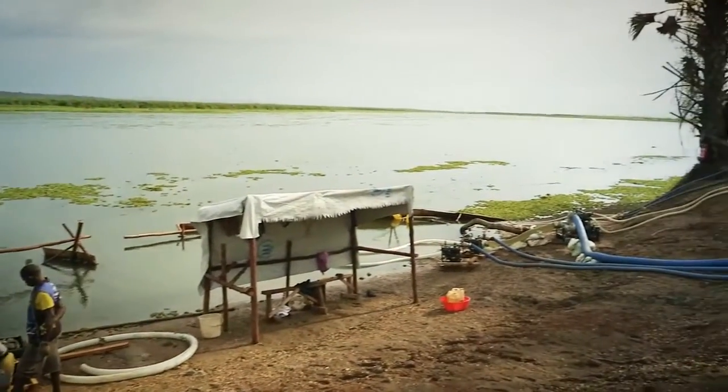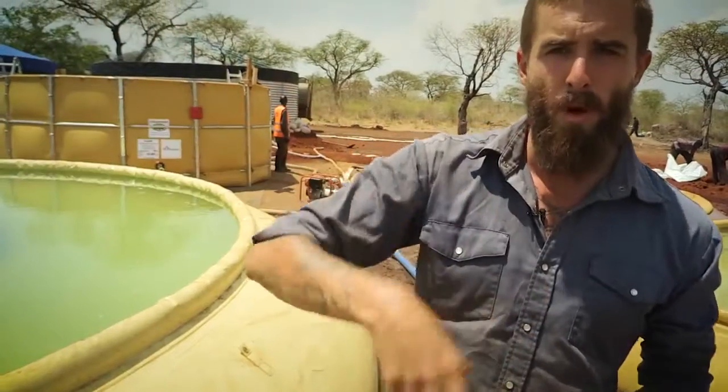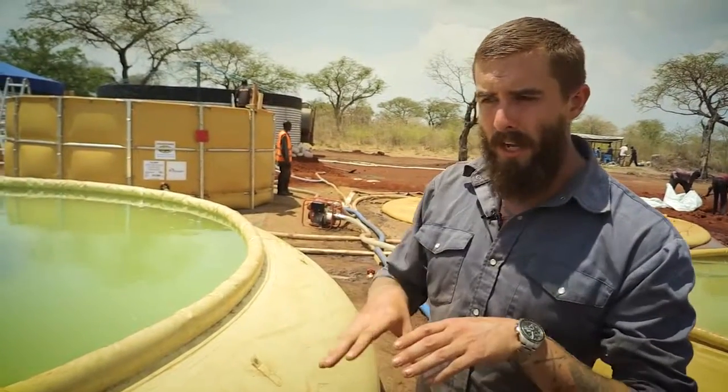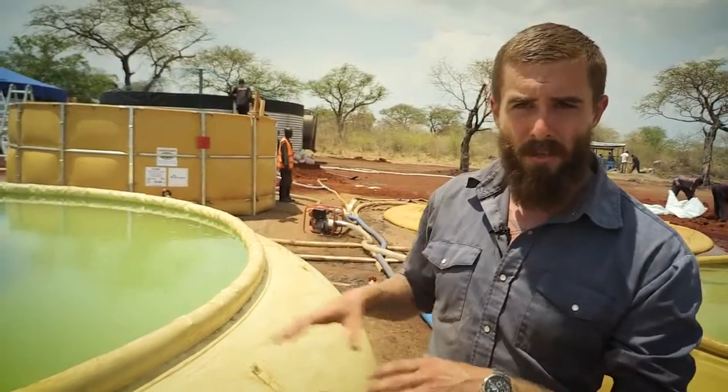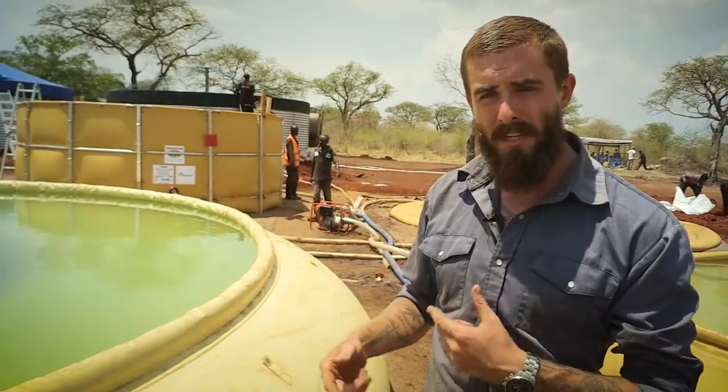From the river pumping station, we run through three-inch hoses up to our main sedimentation area up on the main pad here for the plant. Those feed into the nine tanks in the final setup there, where all the sedimentation and chlorination is happening.